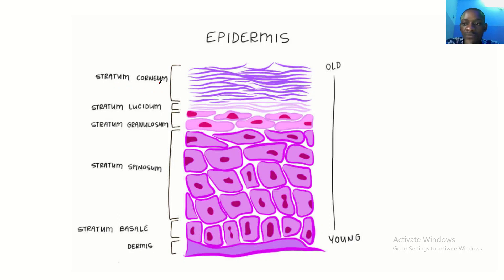So my mnemonic for remembering the layers of the epidermis is: 'Come let's get some babes.' It's like a trapping, bro.